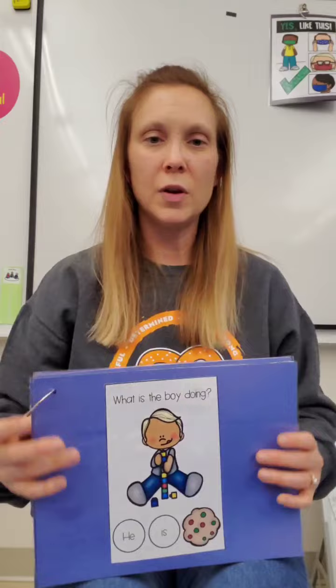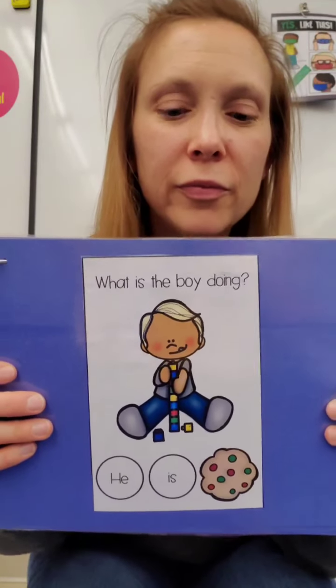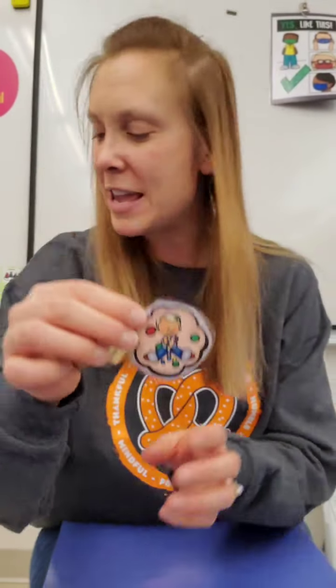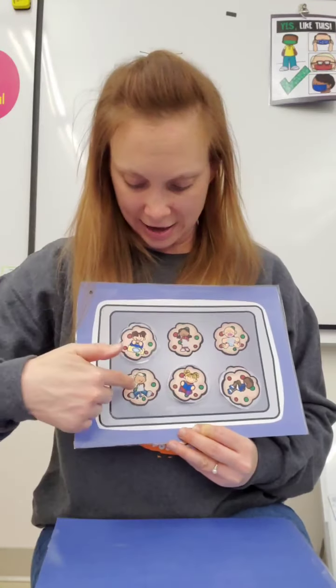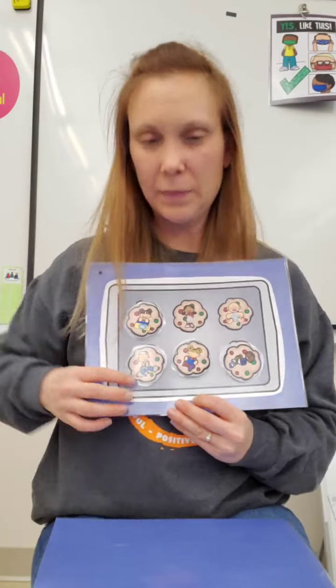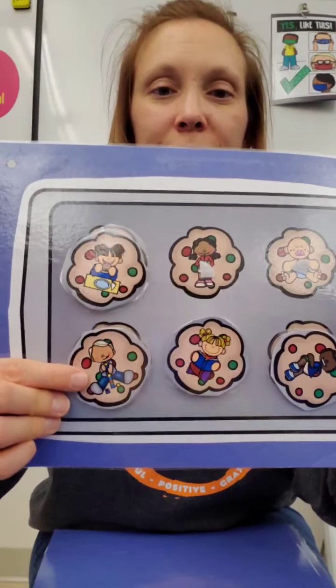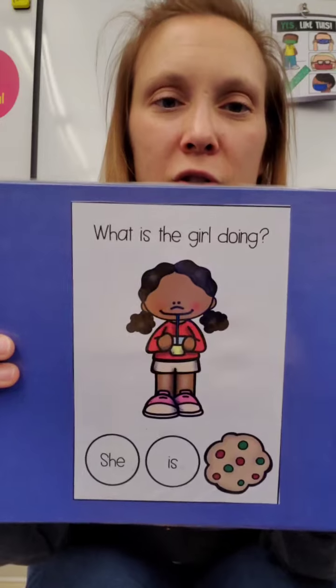What is the boy doing? He is playing. Find playing. What is the girl doing?